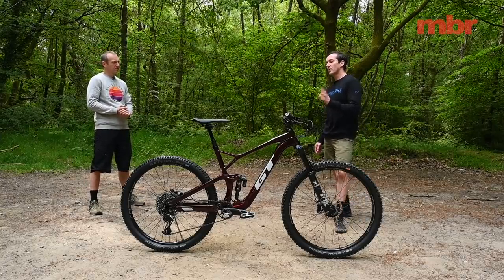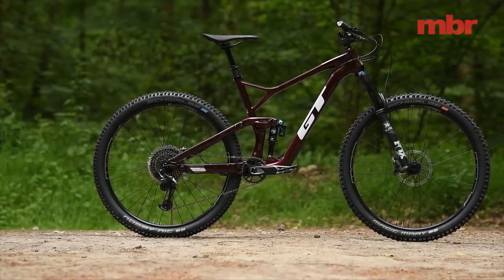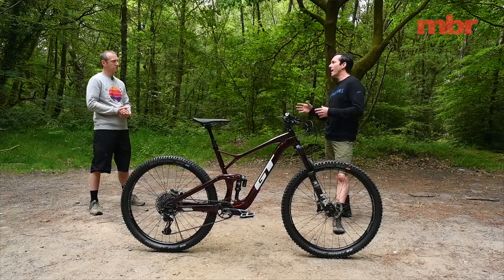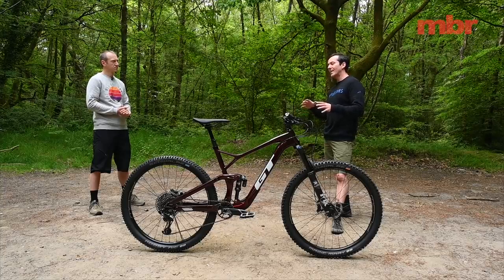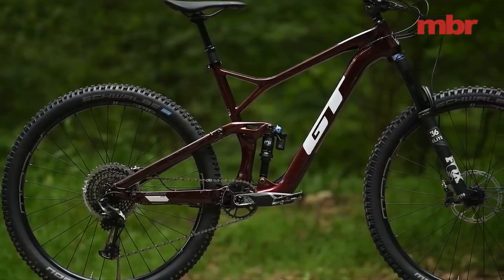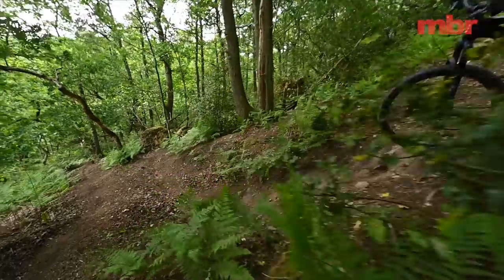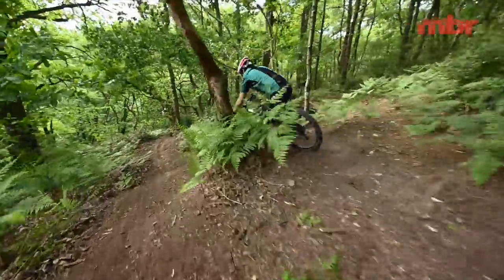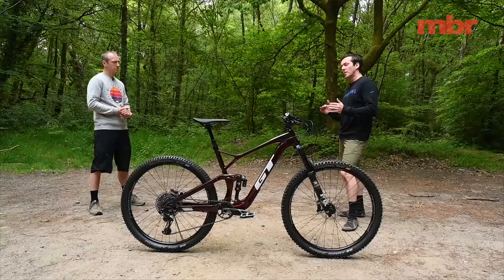While you can get away with running a 27.5 Plus wheel with fatter tires, the flip chip change isn't big enough to go from 29 down to normal 27.5, and that's why the bottom bracket is sky high on this bike. It's definitely a compromise, and it impacts performance because the BB is high.